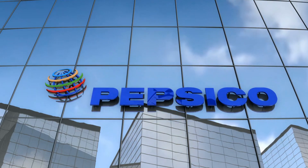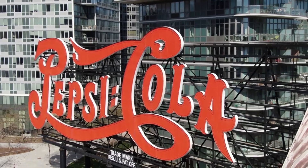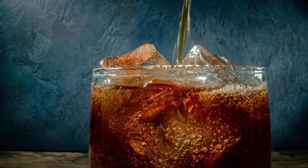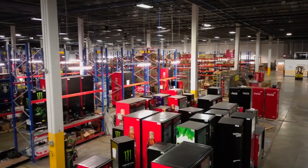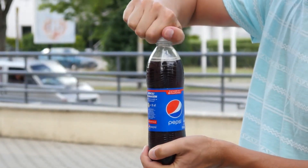Today, we step inside one of Pepsi's largest factories to uncover the secrets behind their incredible production numbers. From raw ingredients to perfectly carbonated drinks, we'll explore the systems that make it all possible. But here's the real question: how does Pepsi manage this scale without sacrificing quality?